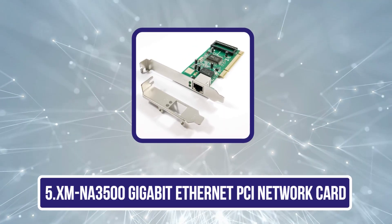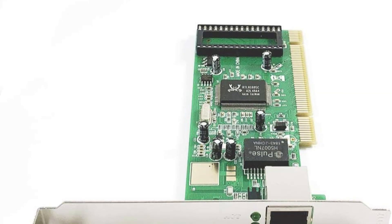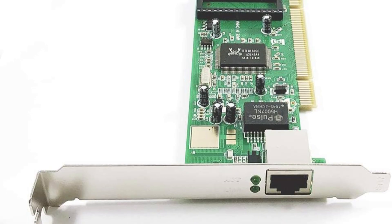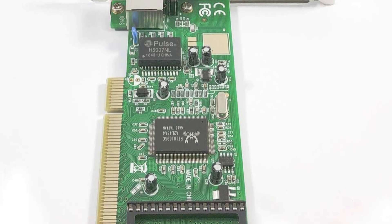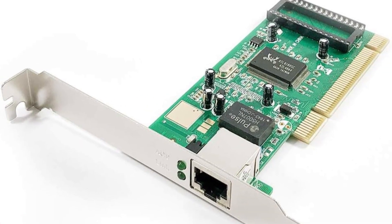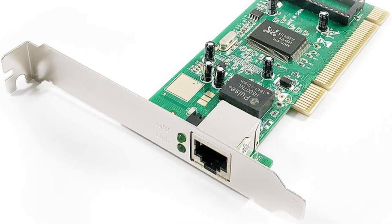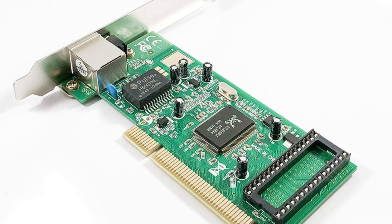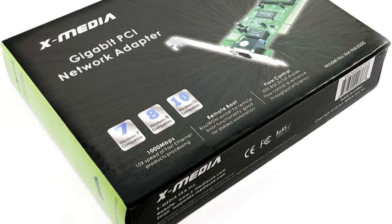Our last choice is the XMNA 3500 Gigabit Ethernet PCI Network Card. With the Realtek RTL8169SC chipset, it's a great option for those who prefer wired internet over Wi-Fi, especially on an older desktop PC. The card provides strong performance with data transfer rates of up to 1,000 Mbps. Installation is simple on Windows and extends to Linux, though some driver issues can be resolved using Windows 7 drivers. Many users have seen better speeds after updating drivers, making this a smart upgrade for Windows desktops with limited PCIe slots. The XMNA 3500 provides reliable connectivity and is an economical choice for expanding your network.